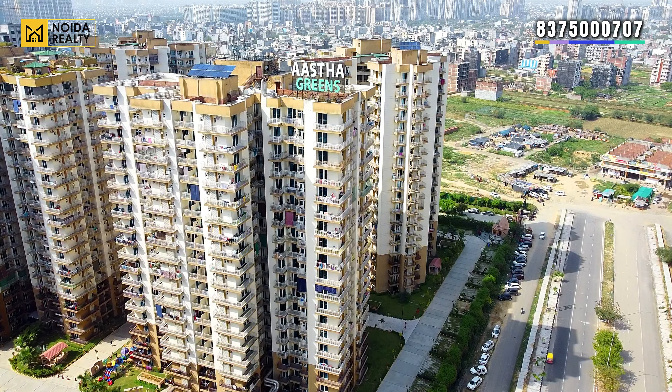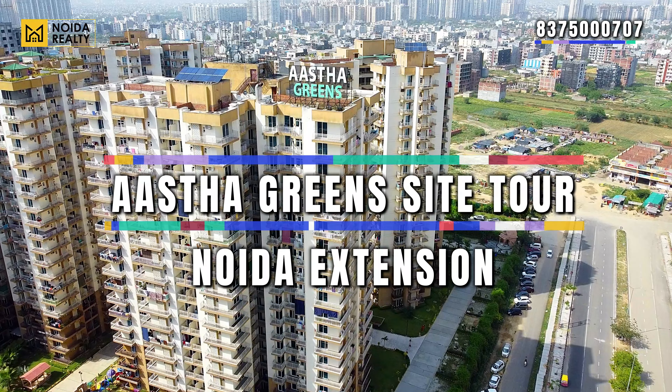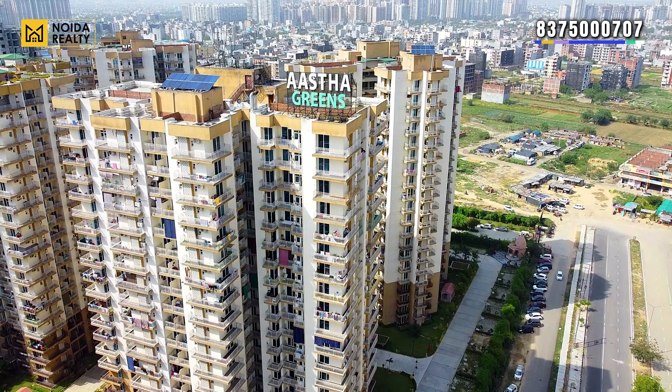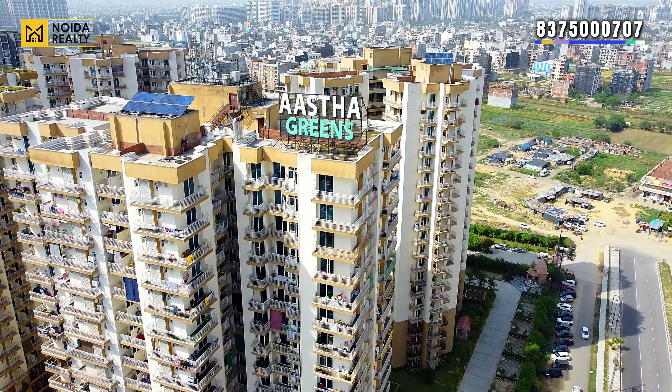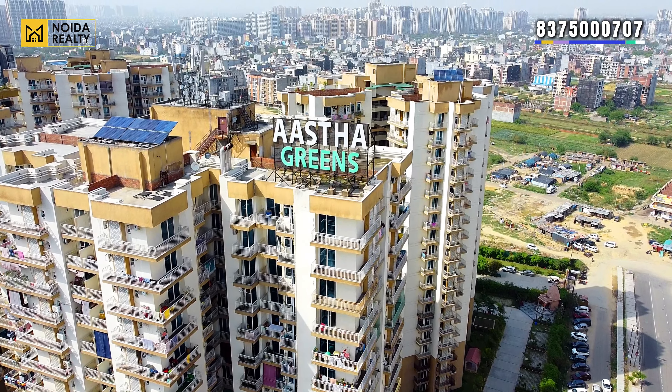Hello guys, welcome back to our channel Noida Realty. Today the project we are going to visit is Asta Greens, located in Sector 4, Greater Noida West. Talking about the location, this is very close to your Crossing Roundabout.